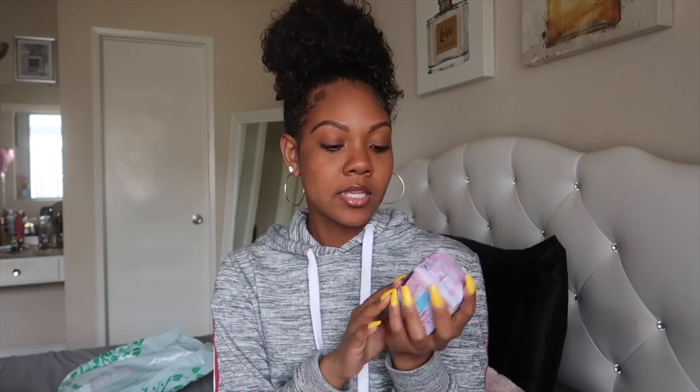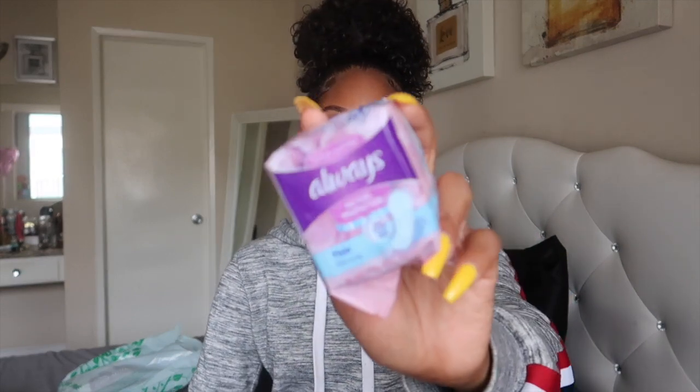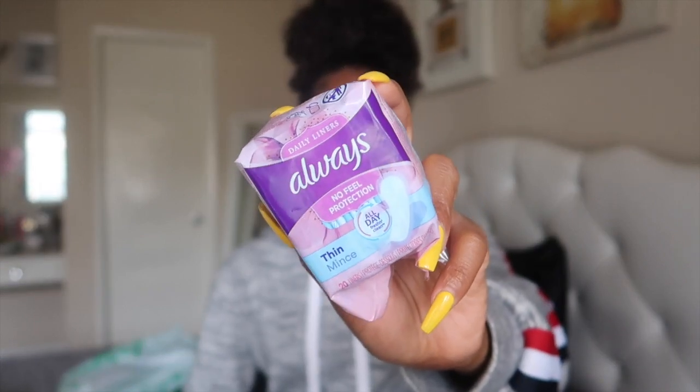The next thing I always get is the Always panty liners. These are good towards the end of my period when I'm not bleeding as much — I like to use these daily liners. You get 20 in here, which is really good, and it's the Always brand — a name brand at Dollar Tree. You can also use them if you experience discharge. Sometimes they have the powder scent ones but they were out of stock.